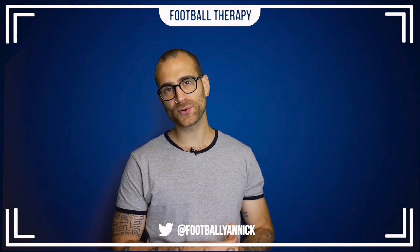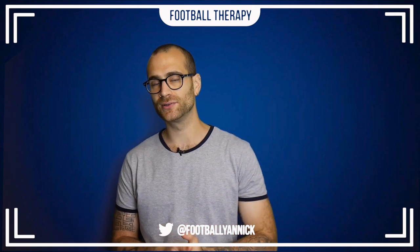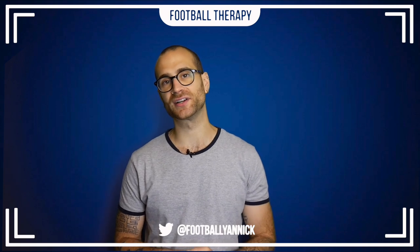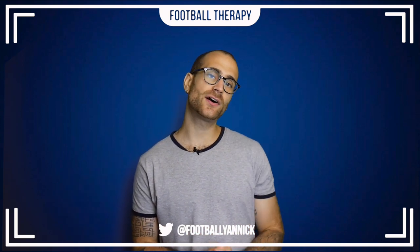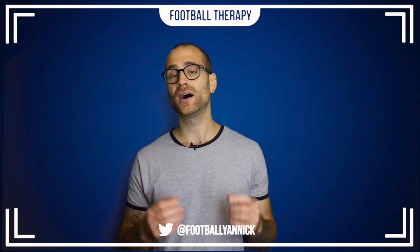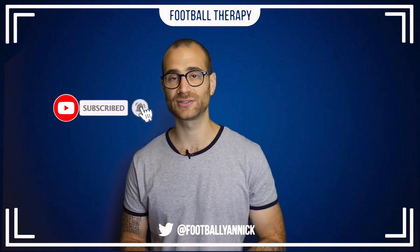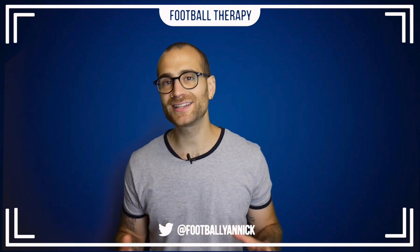Welcome back to Football Therapy with your host Jan. I'm doing a lot better because the heat wave in England is finally starting to die down. In today's video I'm looking at Frank Lampard's number 10 conundrum — who is he going to pick for the number 10 spot? I'm putting out content daily so please subscribe and hit the bell notification icon.